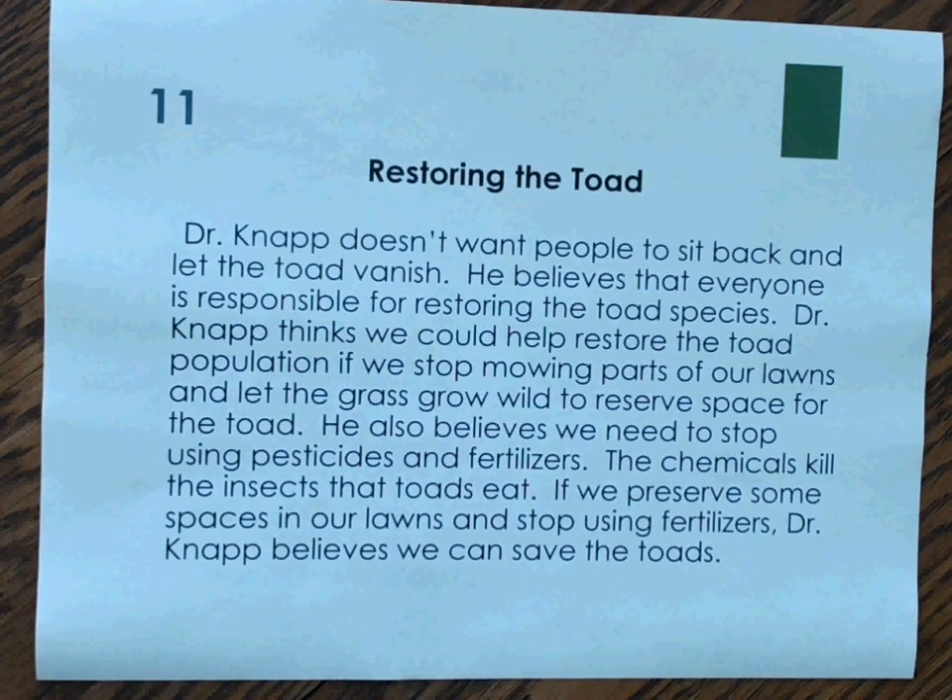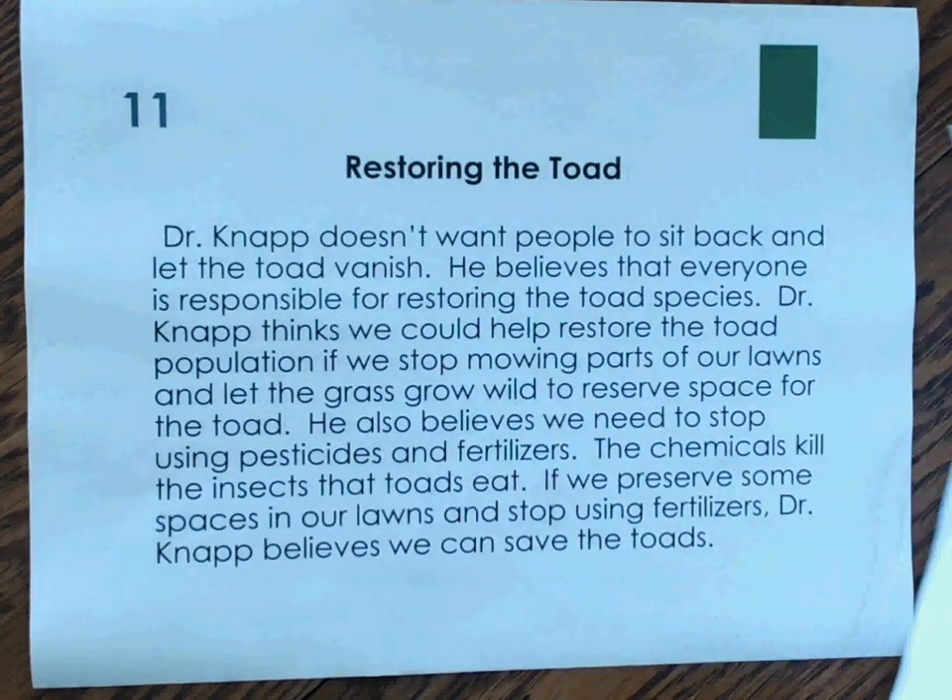Number 11: Restoring the Toad. Dr. Knapp doesn't want people to sit back and let the toad vanish. He believes everyone is responsible for restoring the toad species. Dr. Knapp thinks we could help restore the toad population if we stop mowing parts of our lawns and let the grass grow wild to preserve space for the toad. He also believes we need to stop using pesticides and fertilizers, as the chemicals kill the insects that toads eat. If we preserve some spaces in our lawns and stop using fertilizers, Dr. Knapp believes we can save the toads. Here we are still talking about toads, but we're given a problem and also a solution — if we stop mowing parts of our lawns, the toads can survive. Our text structure is problem and solution.